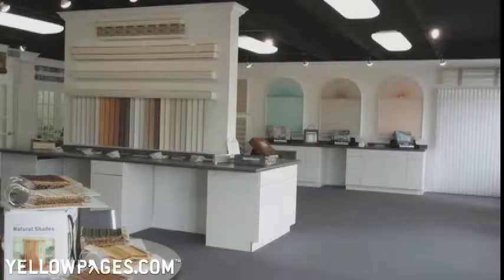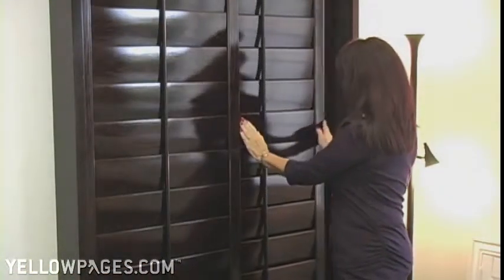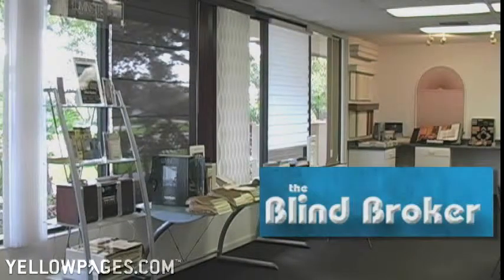Our showroom has every product on display, including the most popular custom window treatments, plantation shutters, which come in every color and stain. The Blind Broker, located in Boca Raton and West Palm Beach, your window treatment experts.